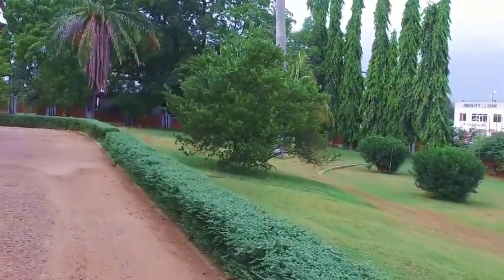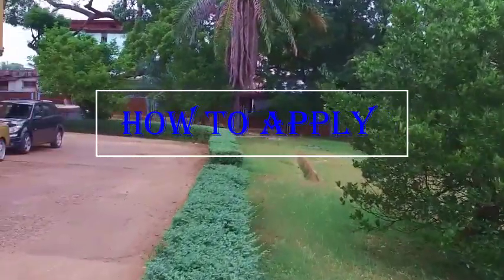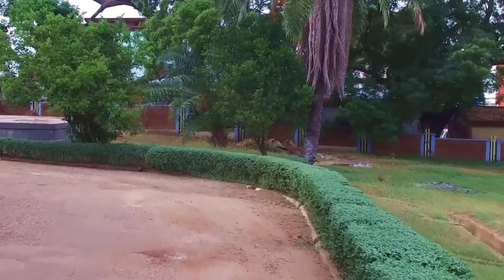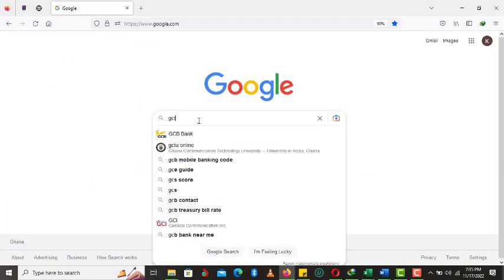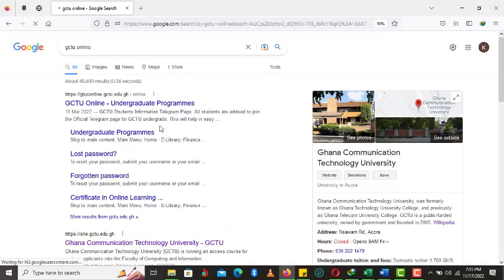How to apply: there are two modes of application into the Ghana Communication Technology University — the offline mode and the online mode of application. Let's take a look at the GCTU official website. The official link is GCTUonline.GCTU.edu.gh.